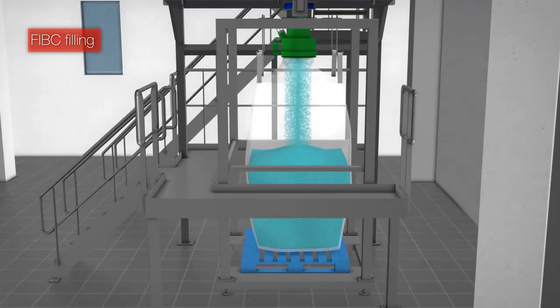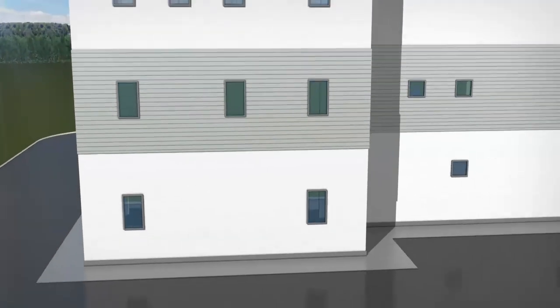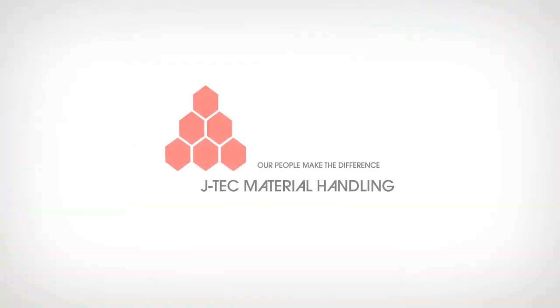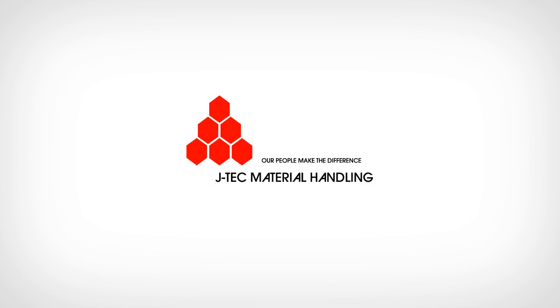After the installation of your production process is completed, JTEC provides dedicated trainings and proper after-sales services. Being able to provide such a complete package makes JTEC material handling the most suitable process partner for your solids and liquids handling installations.